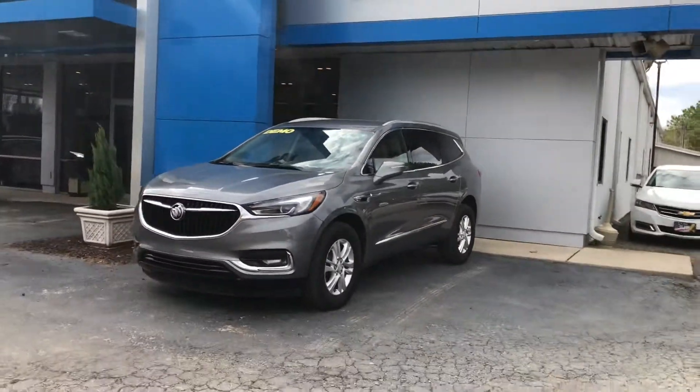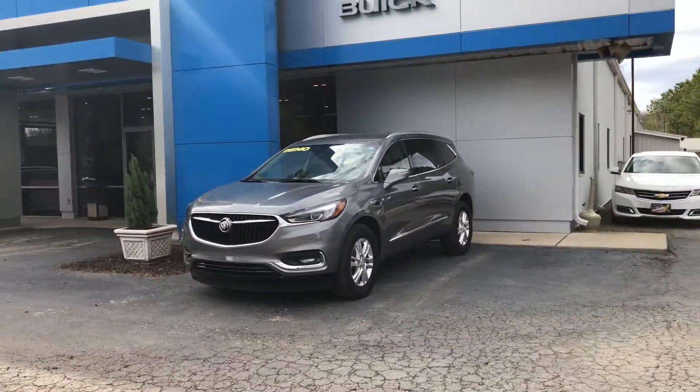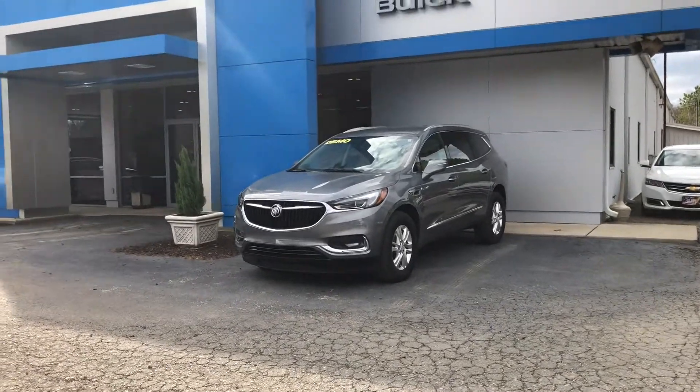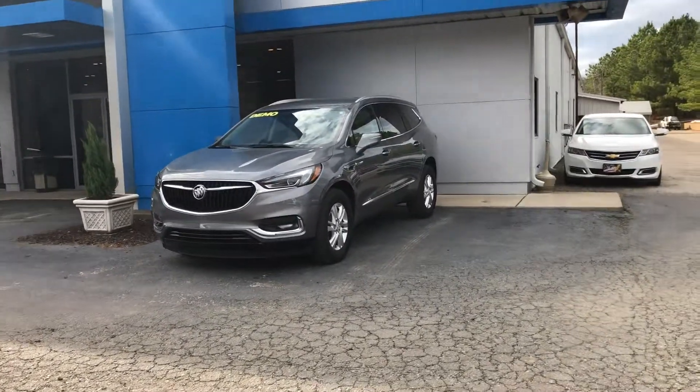Again, it's Jonathan Pruitt with Jimmy Britt Chevrolet. I just want to take a quick minute to show you this beautiful Enclave. Please give me a call at 706-453-2500. Thank you and have a great day.